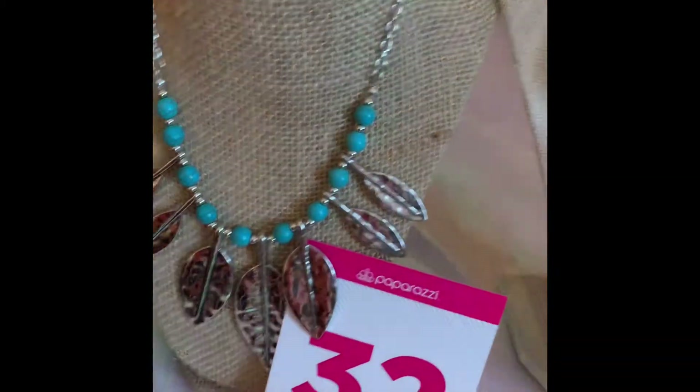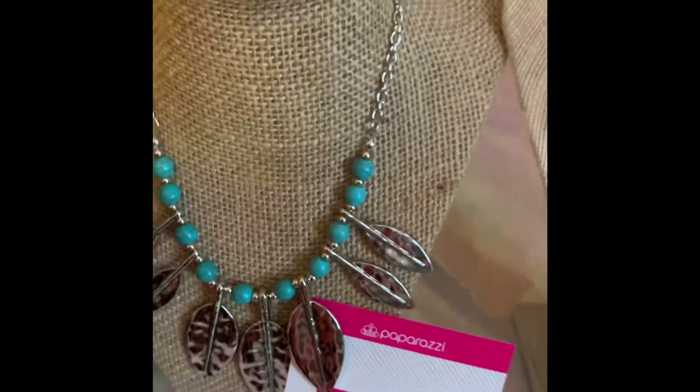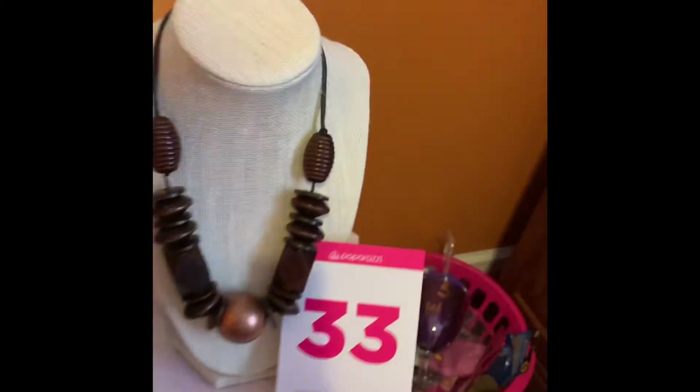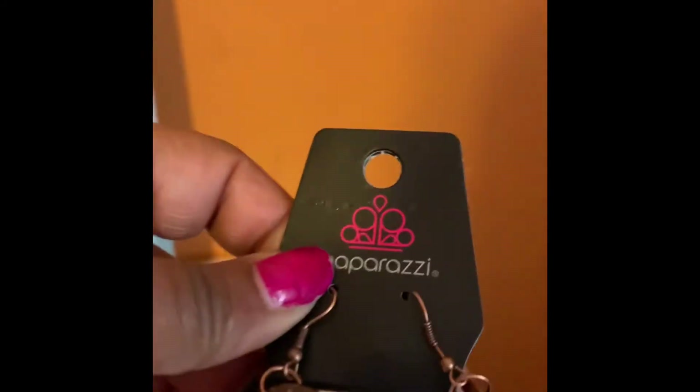Number 32 is a beautiful silver with the blue. Here are your earrings. This piece is only $5. Number 33, this is a wooden piece with the copper silver, and it is only $5. Here are your complimentary earrings.